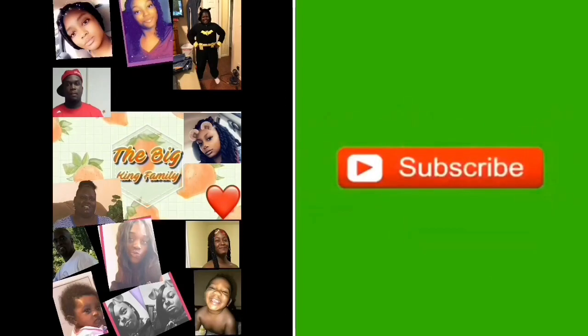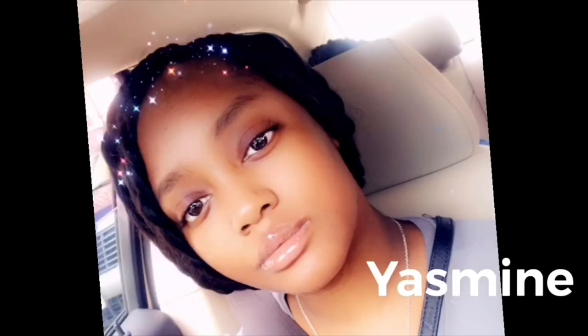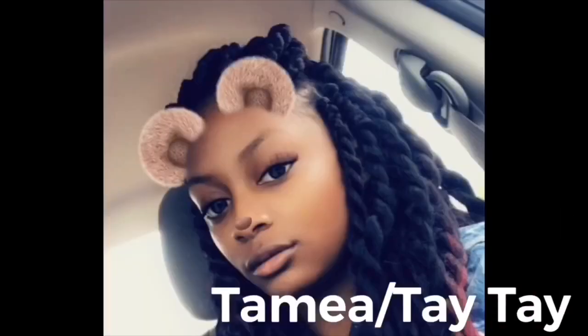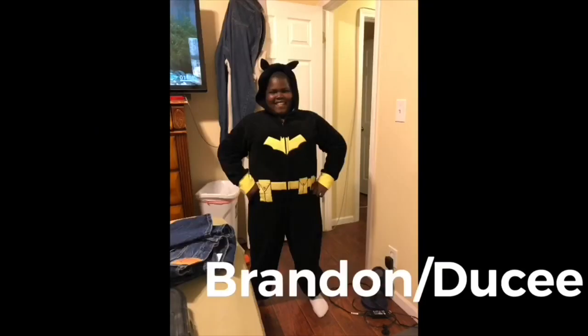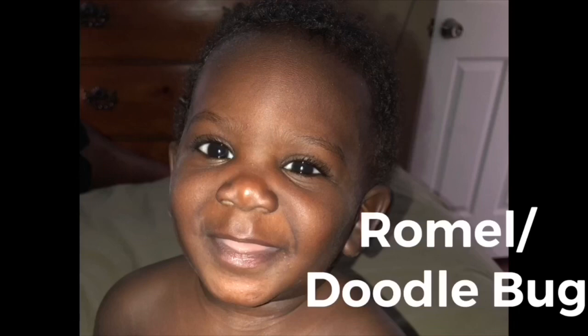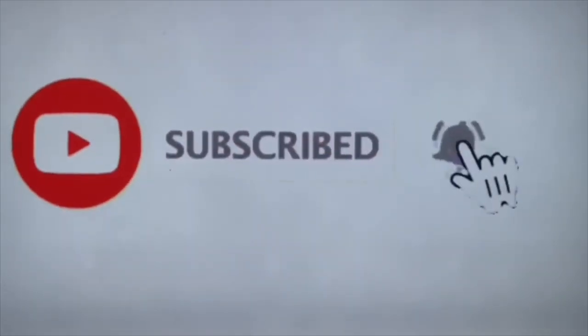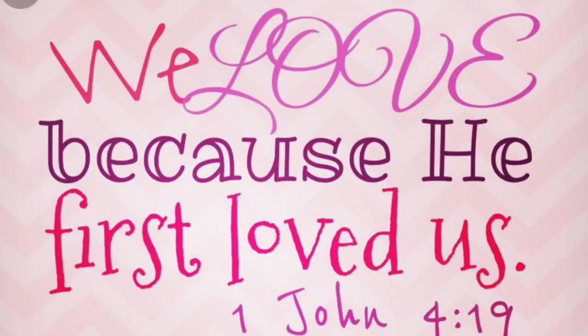Welcome to our channel, The Big King Family. Hello YouTube, welcome and welcome back to our channel, The Big King Family.